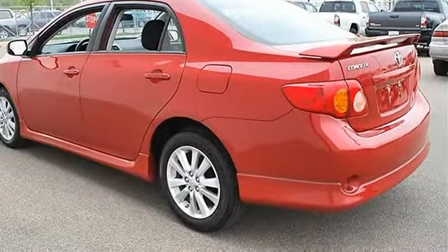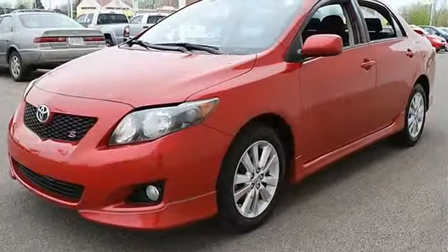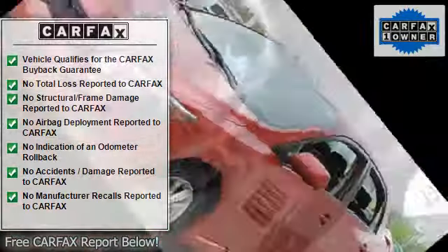Power Driver Mirror, Power Passenger Mirror, Intermittent Wipers, AM/FM Stereo, CD Player, MP3 Player, Auxiliary Audio Input.